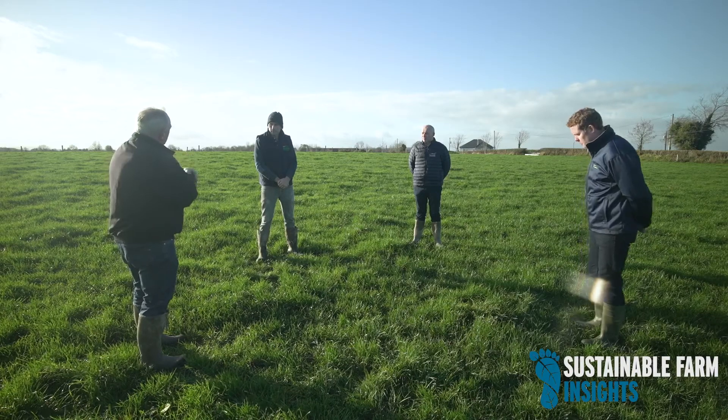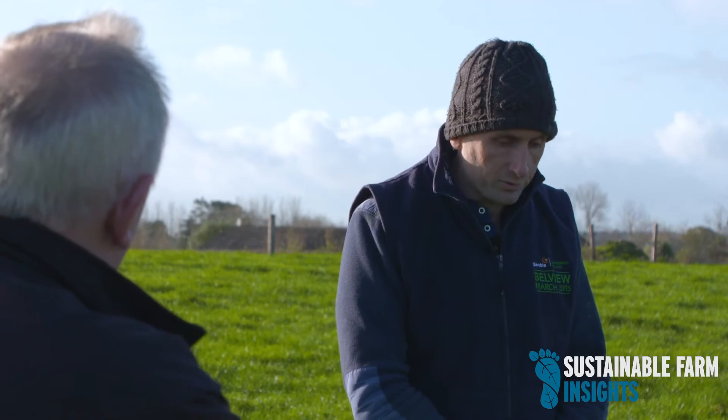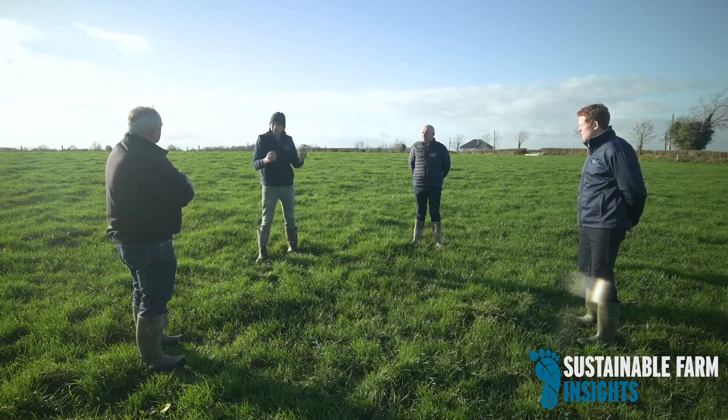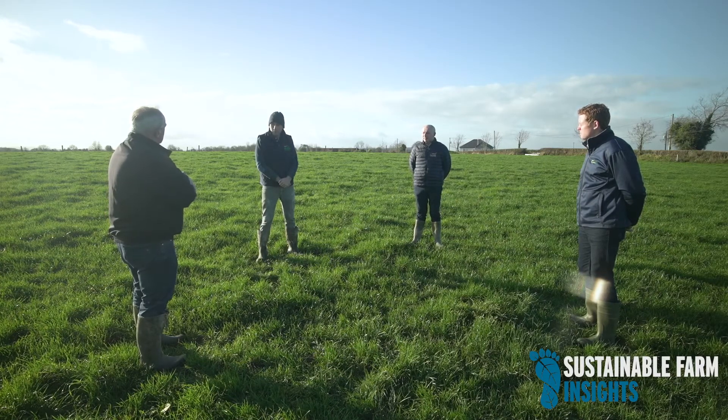Do you have any dung in the system? We do. We'd had issues with compaction and tried using aerators — the spikes to loosen up the soil. But I was on a call with the Monitor Farm program and someone said the more dung you use, the better it is for the worms in the soil. The worms are a lot better for loosening up the soil than any mechanical aeration you'll do. So that's what we've done, and we've found it seems to be working well.